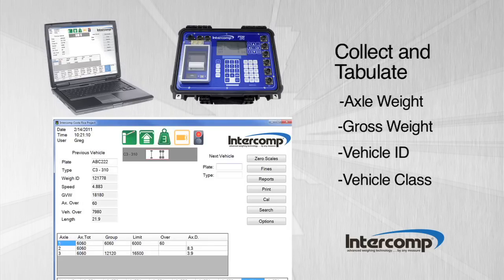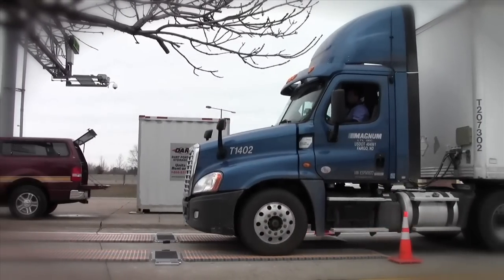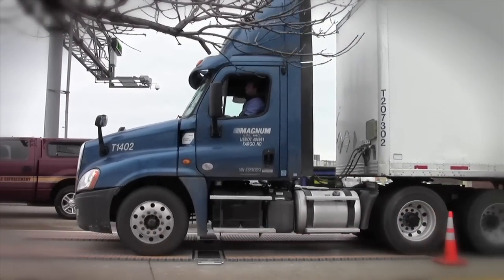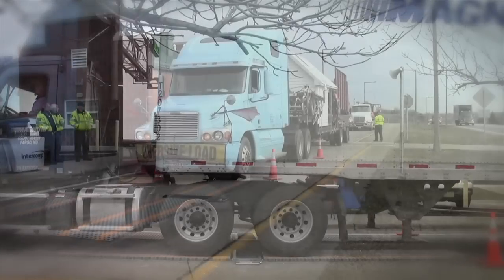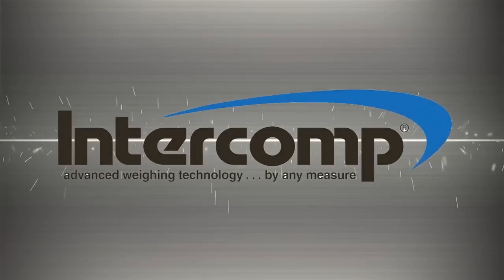The LS630 weigh-in motion system provides authorities with a fast, reliable, and cost-effective solution to protect roadways and concentrate enforcement almost anywhere they are required.